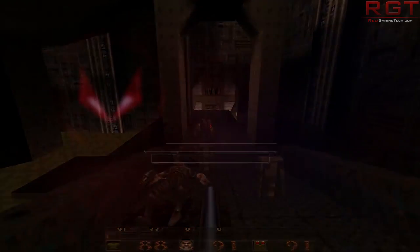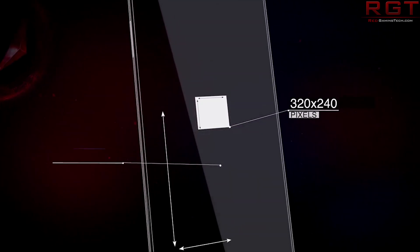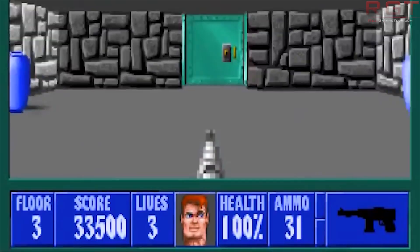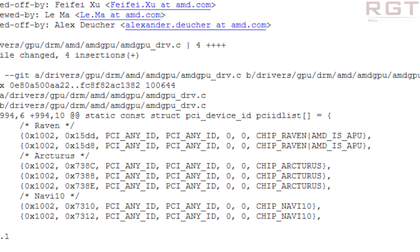This entry also had references to things such as ECC, which would suggest a card for workstations. There's been another update — a patch which popped up yesterday, July 15th. The patch is 084/102 and it is on the freedesktop.org archives. Among the chips listed are chip_raven, which is AMD's APU, Navi, which is a released product, and the pièce de résistance — chip_Arcturus, where there are a couple of different entries.